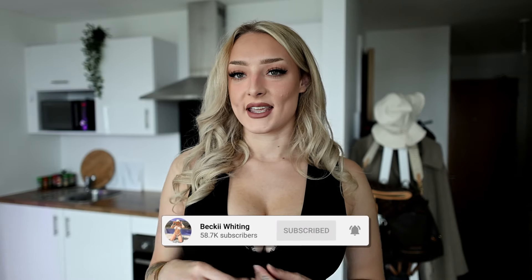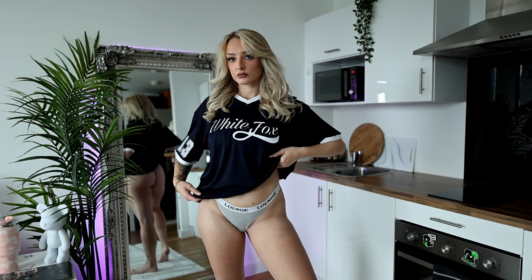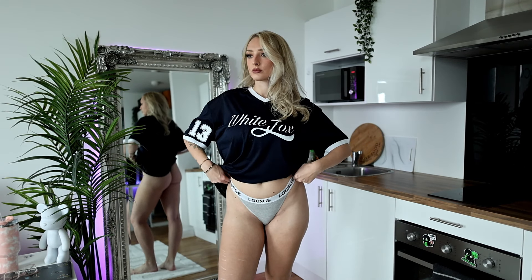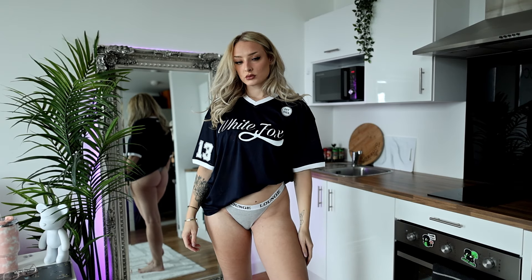Now moving on to the football inspired tops — I am so excited! These are just inspired, not for specific teams, but some of them do look like they'd suit certain teams. The first one is more of an American football style. It's completely mesh, so it would look really nice in the gym or just out with a sports bra underneath.